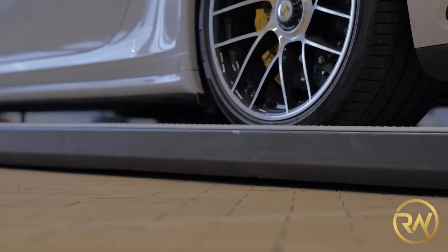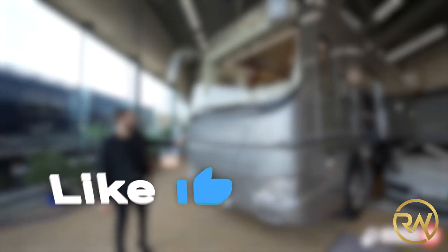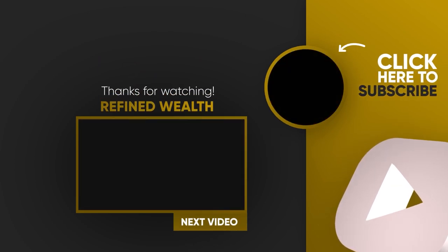What do you guys think? Comment down your answers below. Don't forget to like this video, and since you're already here, you might as well subscribe to our channel and click on the notification bell so you don't miss out on great new videos. Thank you for watching and we'll see you in the next video.